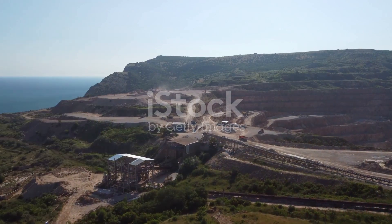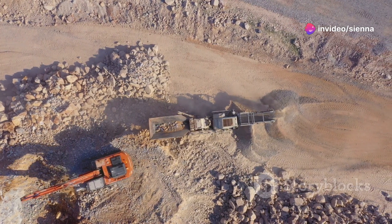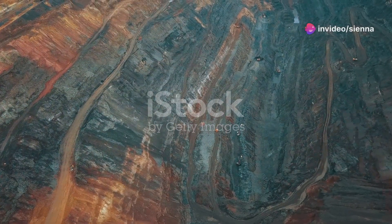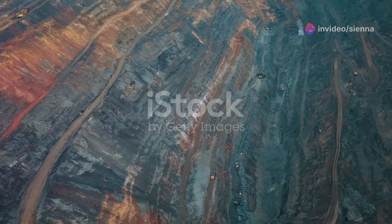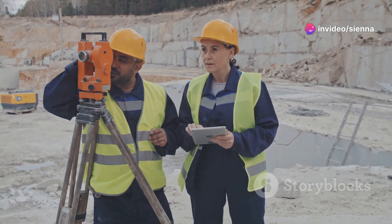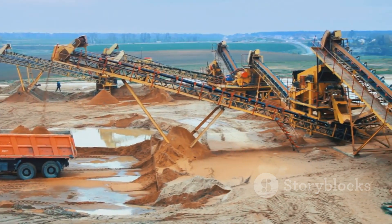Open pit mining is a surface mining technique used to extract valuable minerals, metals and ores directly from the Earth's crust. Unlike underground mining, which relies on tunnels and shafts, open pit mining removes massive amounts of earth and rock to expose the desired resource. This method is employed when the deposit is located relatively close to the surface, making it economically viable to remove the overlying material. The process begins with extensive geological surveys and exploration to identify and assess the size, shape and value of the deposit. Once deemed economically viable, the arduous task of removing the overburden — the layer of rock and soil covering the deposit — commences.